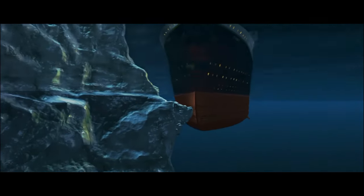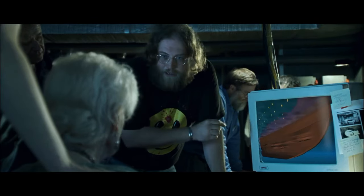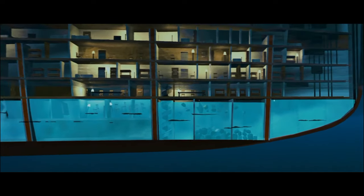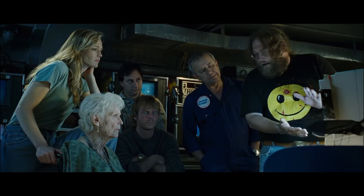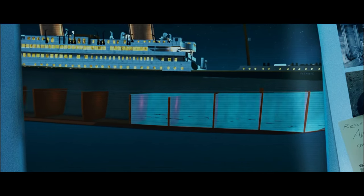She hits the berg on the starboard side — she kind of bumps along, punching holes like morse code along the side below the waterline. Then the forward compartments start to flood. As the water level rises, it spills over the watertight bulkheads, which unfortunately don't go any higher than E-deck.